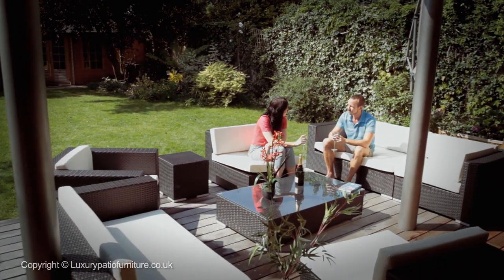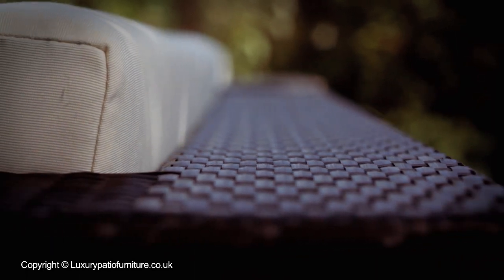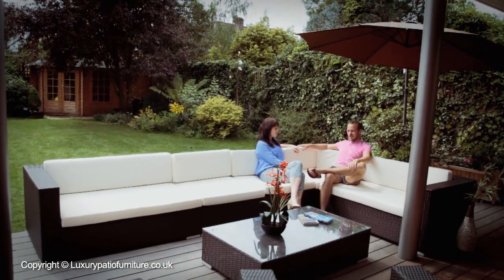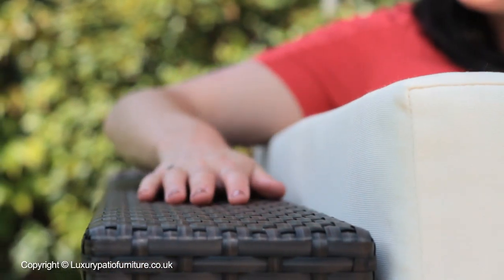Breathe new life into your outdoor living space and relax in total style with our best-selling Milan Garden Sofa Set. Made of beautifully PU all-weather rattan, this is extremely soft to touch, remains cool even in hot weather conditions, and looks stunning year after year.